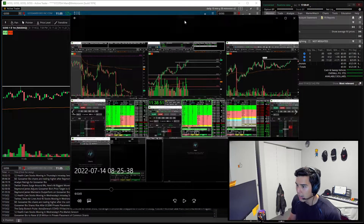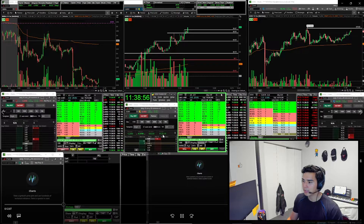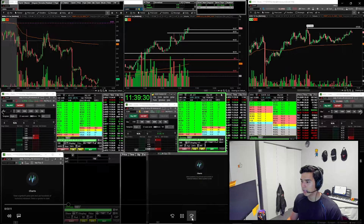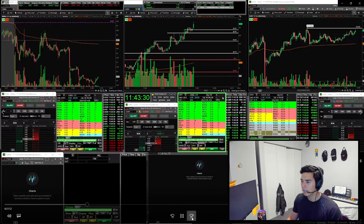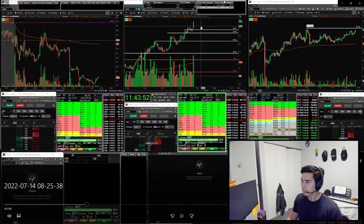Let's take a look at the live trading archive. As I said, I was small green at first just seeing how it was going to move. Then there's a bunch of sellers at $4.50 - I think it was the break of $4.50 where I went big. Let's see - yeah, there it is.